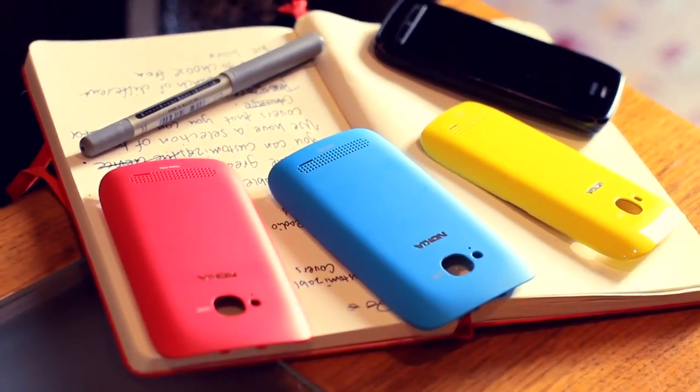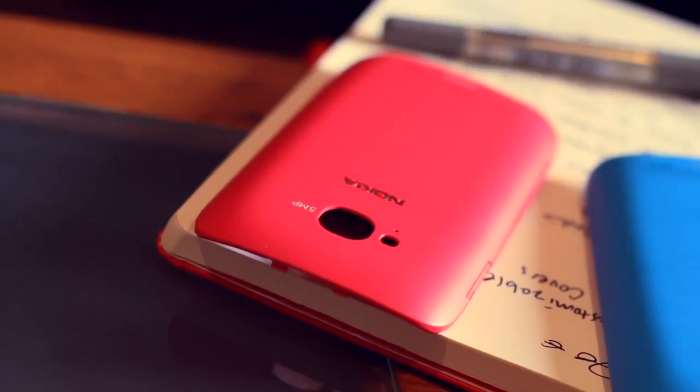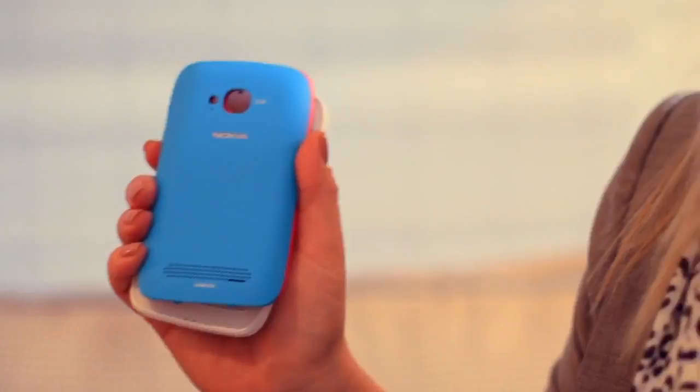It's available in black and white, and the great thing is that you can also customize it. We have a lovely selection of back covers to choose from — for example, magenta here, which I call pink; cyan, which I call blue; and also yellow, which doesn't have a fancy name — it's just yellow.